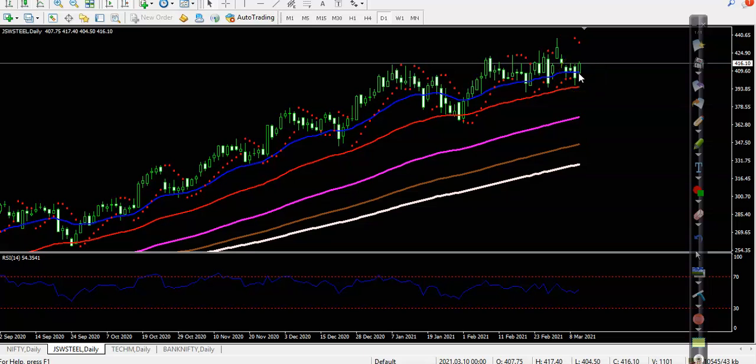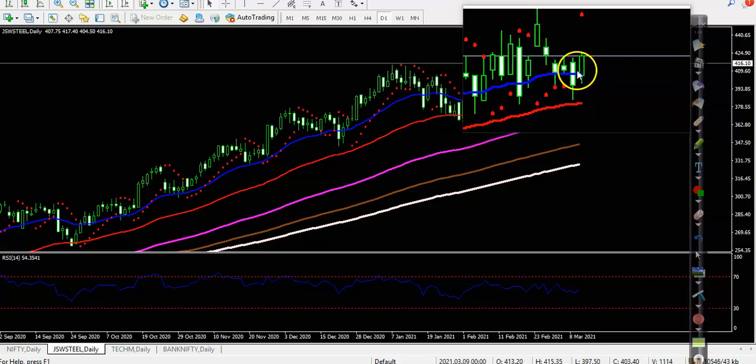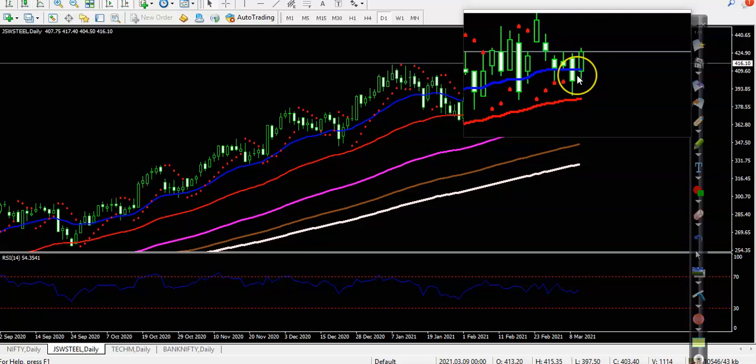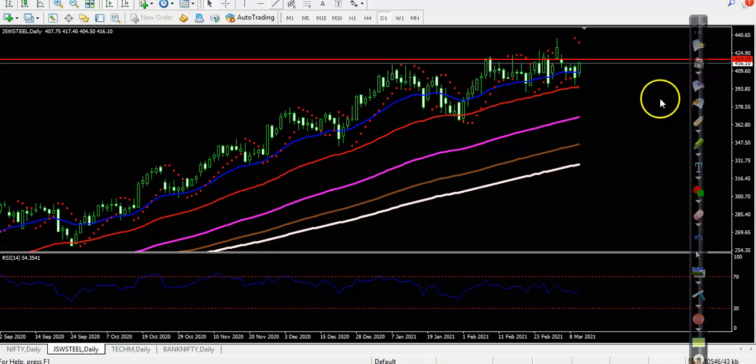We have a one white soldier candlestick pattern — I like this pattern. There's also a one white candlestick pattern forming. If you don't know about the one white candlestick pattern, watch my previous video on most powerful candlestick patterns. They are forming a one white soldier pattern, and if I draw a horizontal line connecting this area, you can see multiple rejections at this resistance level around 419 — price hit and reversed multiple times.